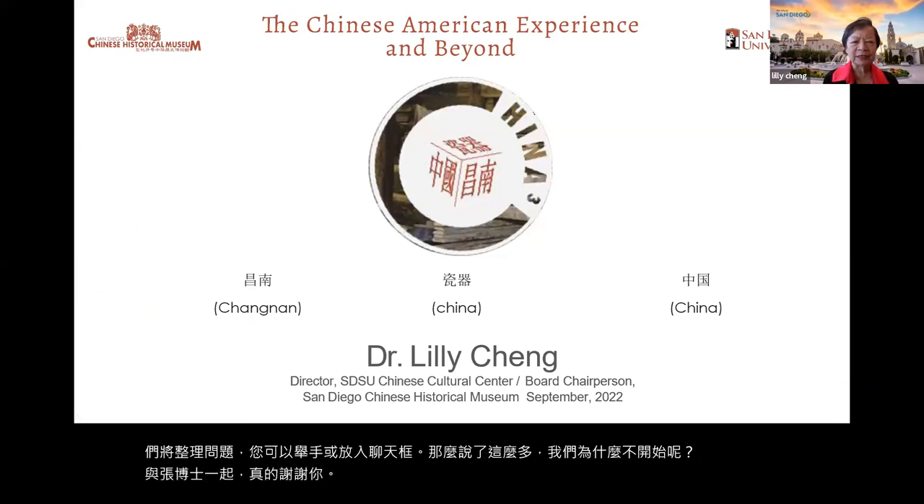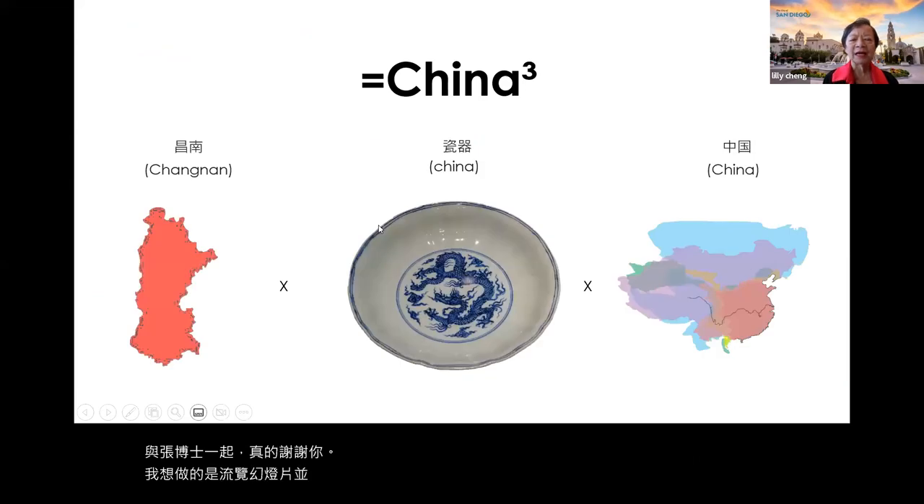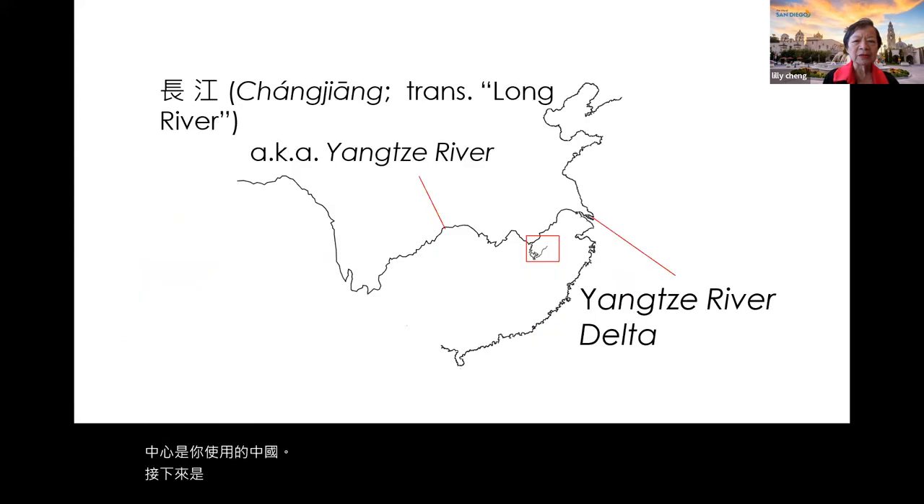What I would like to do is go through the slides and show you some videos. The first China is Changnan, which is also Jingdezhen. The second China is the china that you use, and the third China is the nation of China.